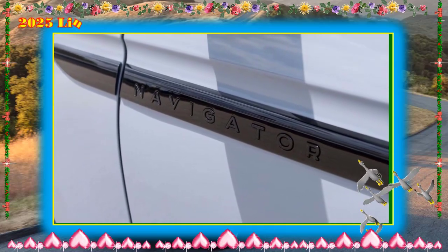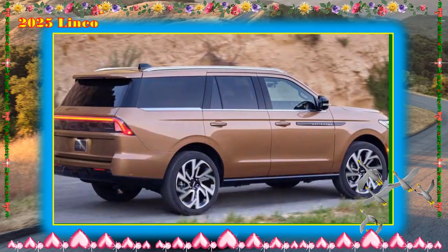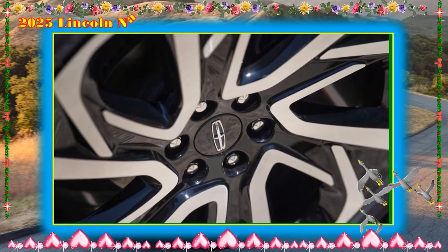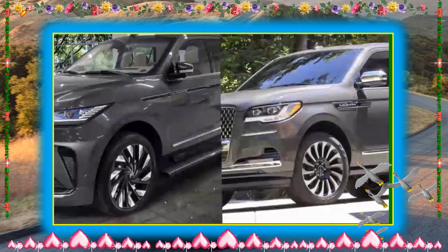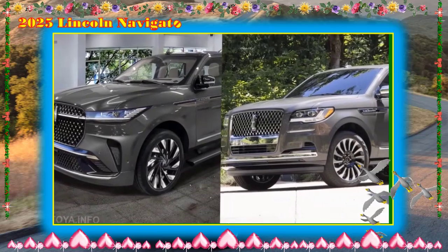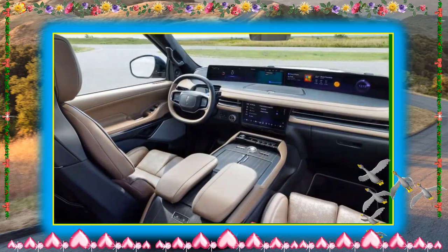The Navigator's interior is spacious and genuinely luxurious, with rich materials throughout and features designed to pamper passengers. Even the third row is an enjoyable place to spend time, thanks to roomy accommodations and a 40/20/40 split-folding bench seat. The Navigator Reserve has a 24-way power-adjustable driver's seat, and both front-seat passengers benefit from heated, ventilated, and massaging cushions. The Black Label takes things further with 30-way adjustable front seats so customizable you can even adjust individual left and right thigh supports to different heights.